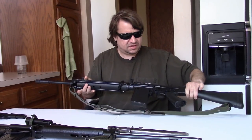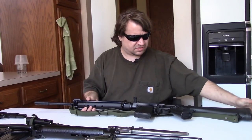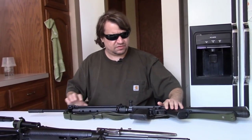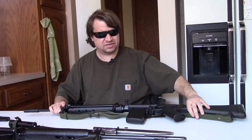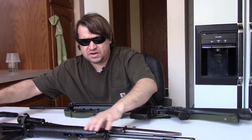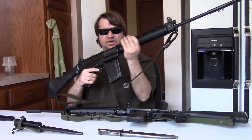This one is a pre-ban made in the 80s and is a semi-auto only version. The military version from Argentina would be select-fire, although like most FALs they were predominantly used as self-loading semi-automatic rifles. Britain comparatively had the L1A1.